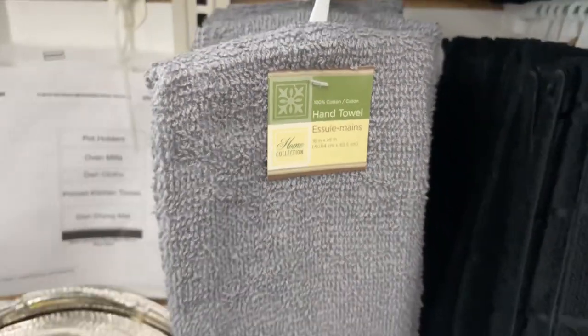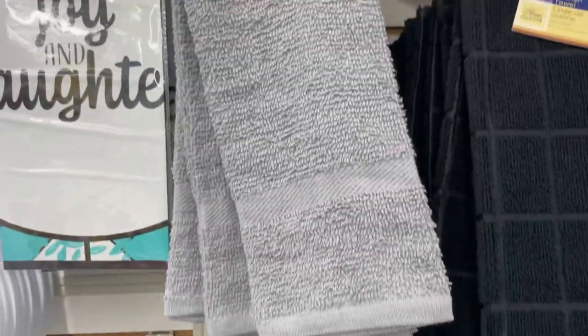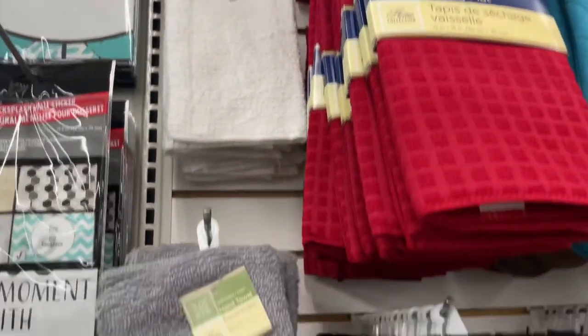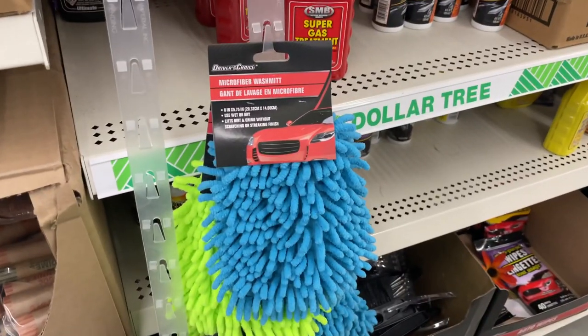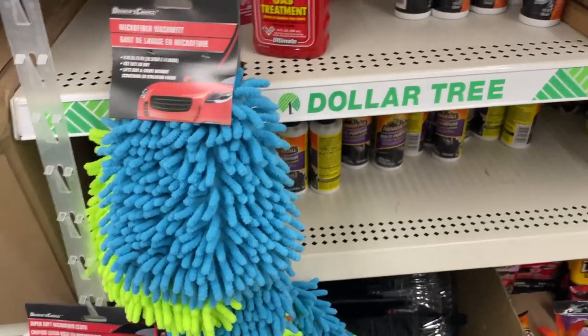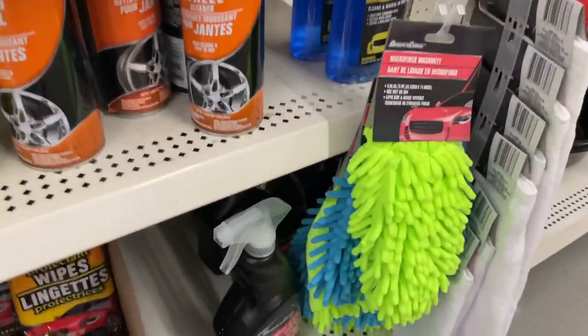In the kitchen section I also saw some hand towels and some kitchen towels that could be great underneath fleece. And then I was walking down the aisle and I saw these car microfiber mats and I thought they were super cute and super soft for the guinea pigs to lay on.